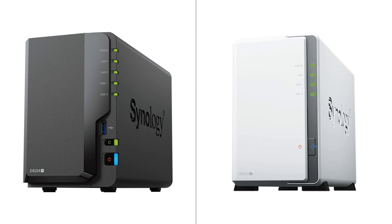The Synology DS224 Plus DiskStation and the DS223J DiskStation are both compact, two-bay network-attached storage solutions that provide centralized data management and private cloud capabilities. The DS224 Plus is slightly more expensive than the DS223J, but it has a higher review score and a larger number of reviews, suggesting it might be more popular and trusted among consumers.